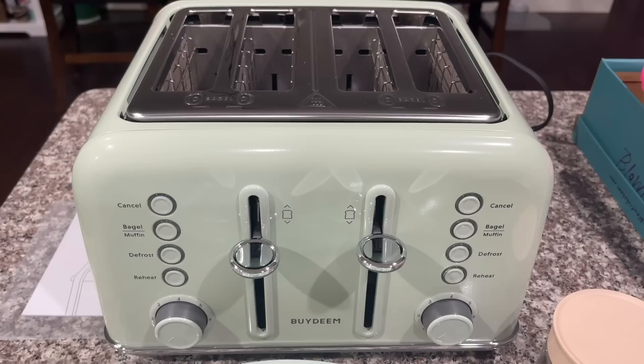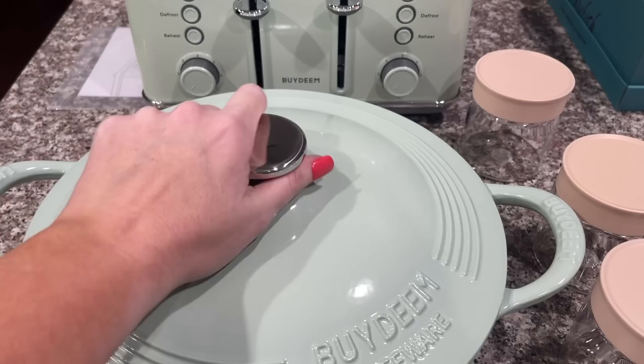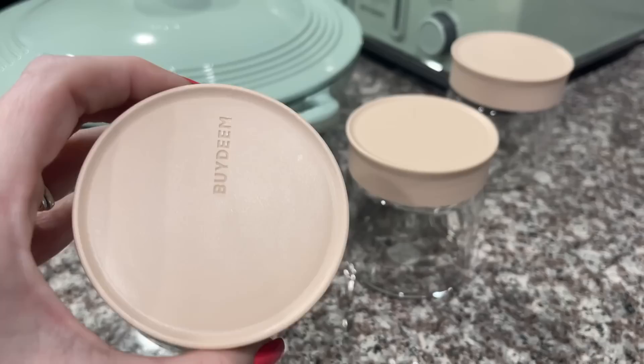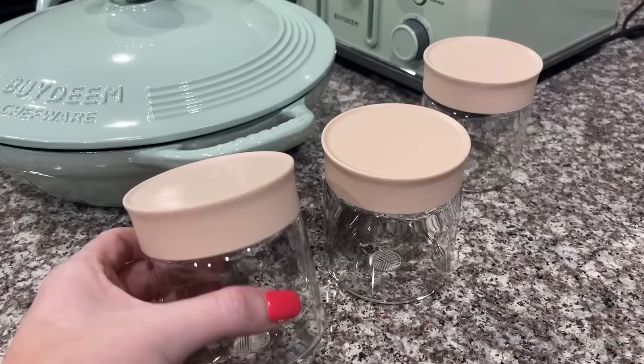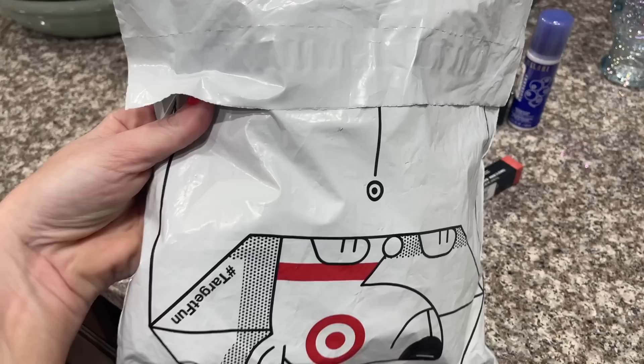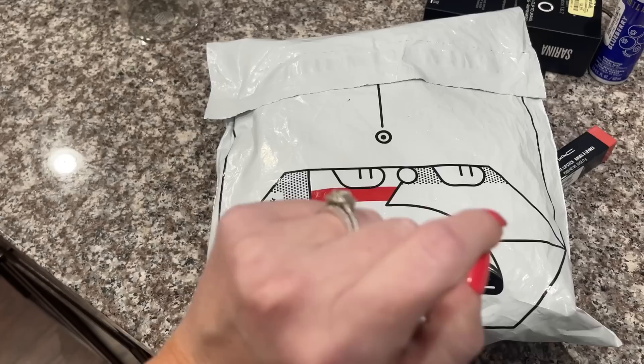I'm going to be sharing more of these with you later in a video, but I'm really excited about this four-slice toaster — we've got four people in our family and it's so retro and pretty looking. I also got these little containers from the same brand — I'm not sure where I'm going to use them yet, but they were sent to me, so let me know if you have ideas. And don't worry, I almost forgot about my Target package — today's best for last, right?